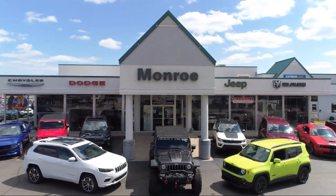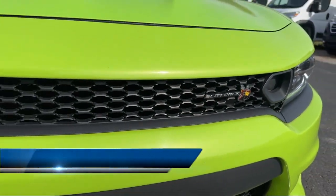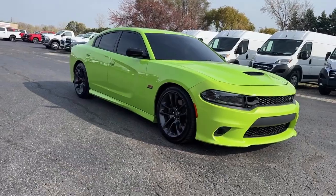Welcome to Monroe Dodge Chrysler Jeep Ram Superstore. Here's a look at one of our great vehicles for sale. It comes equipped with blind spot and cross path detection, Apple CarPlay, and HD radio.